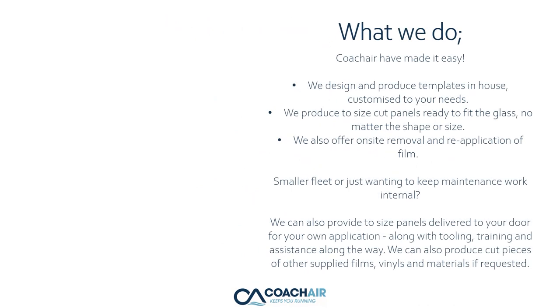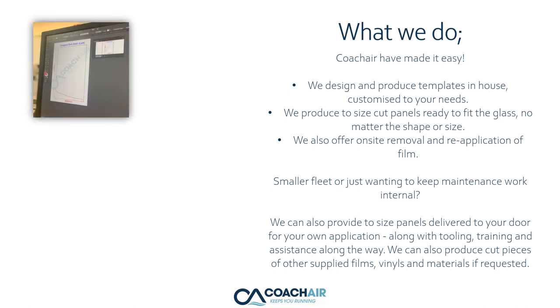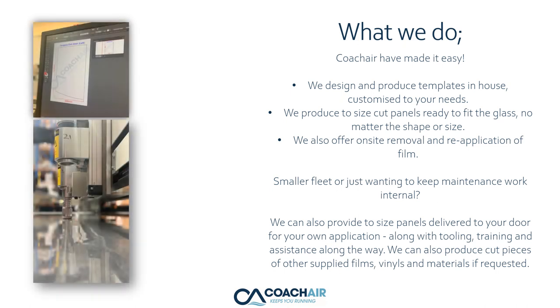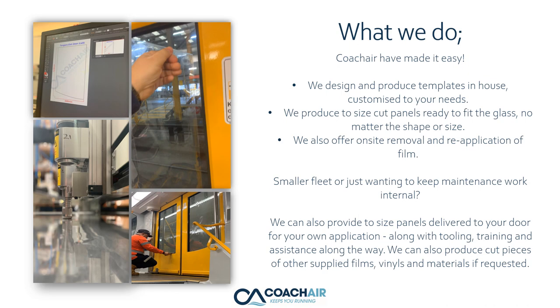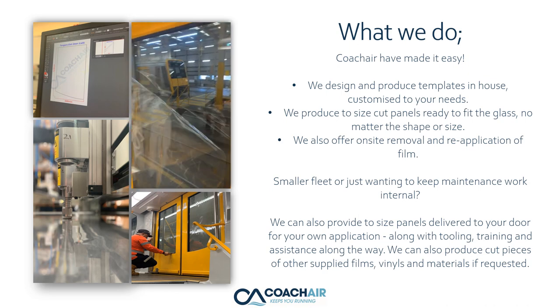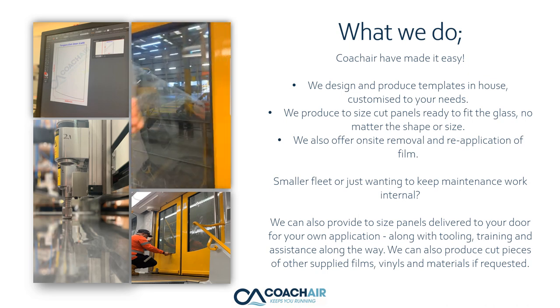What does CoachAir do? CoachAir has made it easy. We design and produce templates in-house, customized to your needs. We produce custom-size cut panels ready to fit the glass, no matter the shape or size. We also offer on-site removal and reapplication of film.